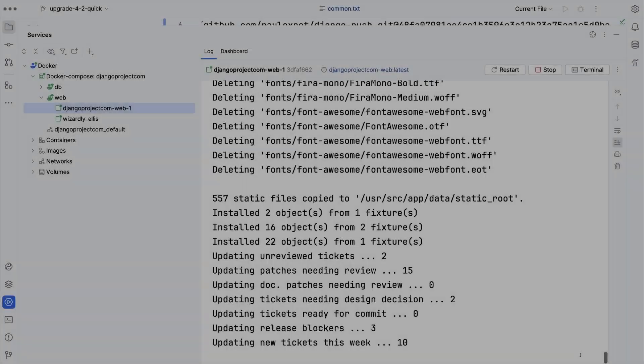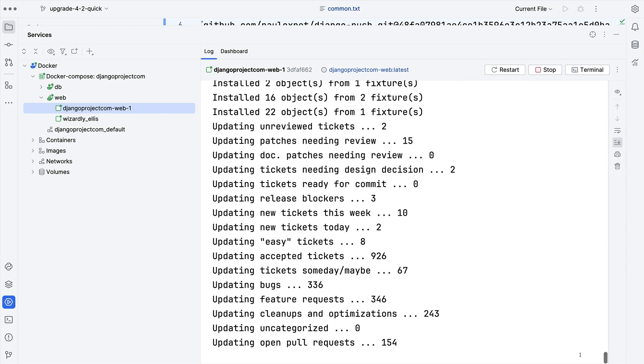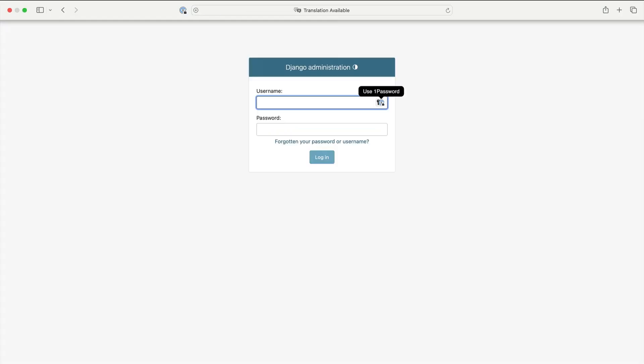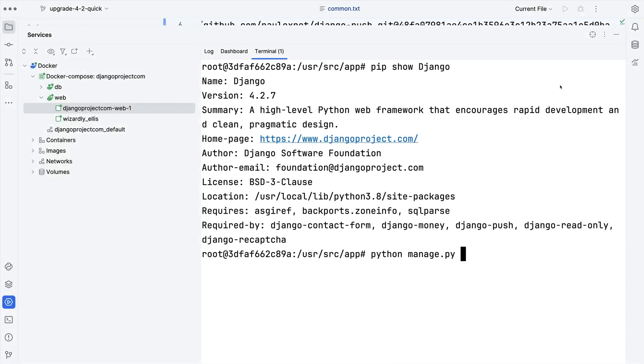Let's try one more time. Remember, the goal is to have this project running on 4.2 with the tests passing as quickly as possible. Nothing screaming at me — good sign. I can open the project — very good sign. Let's see if the tests pass.